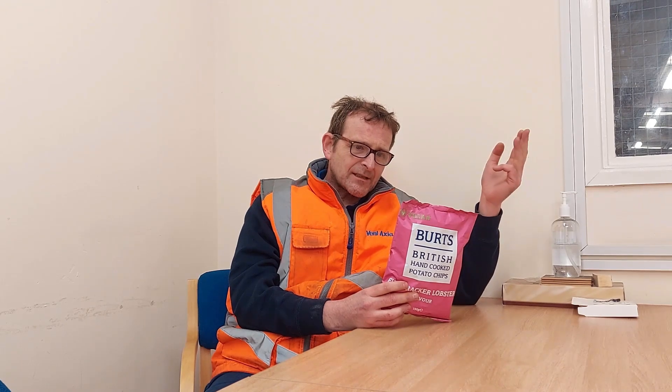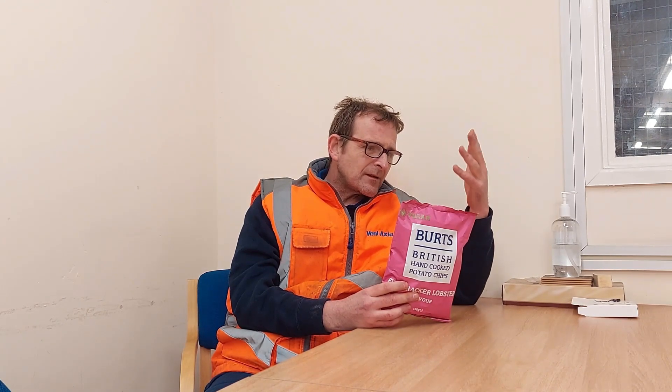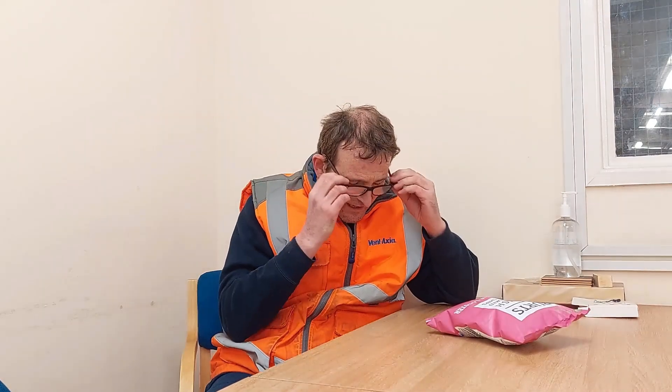So we've got cayenne pepper, chillies, chilli extract. The lobster flavour must be under the natural flavourings, because it doesn't say anything specifically about lobster flavour. Like I said, suitable for vegans and vegetarians.